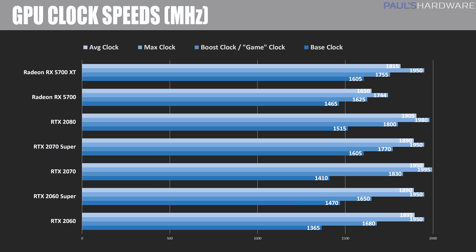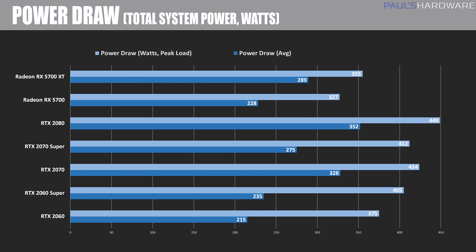AMD also lists a peak clock, but rather than show that, I've replaced it with my sustained clock speed numbers. The RX 5700 ran at about 1650 MHz once thermals leveled out. The 5700 XT has a base of 1605 MHz and a boost of 1755 MHz, and it pushed past 1900 MHz initially before settling down to just over 1800 MHz sustained.